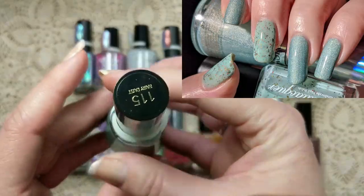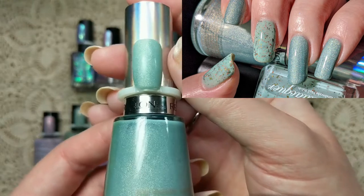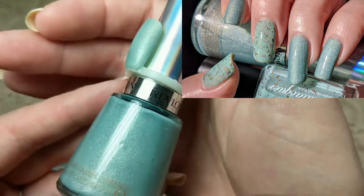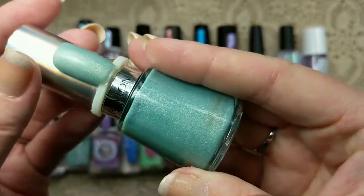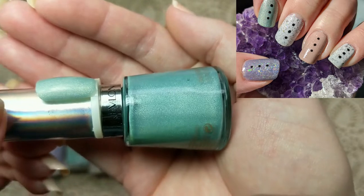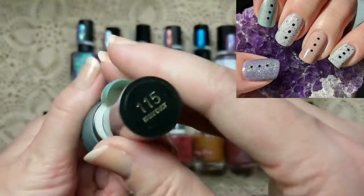First up we're going to talk about Revlon. This one is called Fairy Dust, and I wore it a few times. It is a really beautiful minty green with a scattered holographic. What I really liked about this one is the speckled effect it had on the nail — it's not very linear. A lot of people were disappointed because they advertised it as holo, which I think was a mistake, but the color is really fantastic. It's a nice dusty color on the nails, and that speckled look was just a favorite of mine. I wore this a few times in my spring manis and really, really enjoyed it.